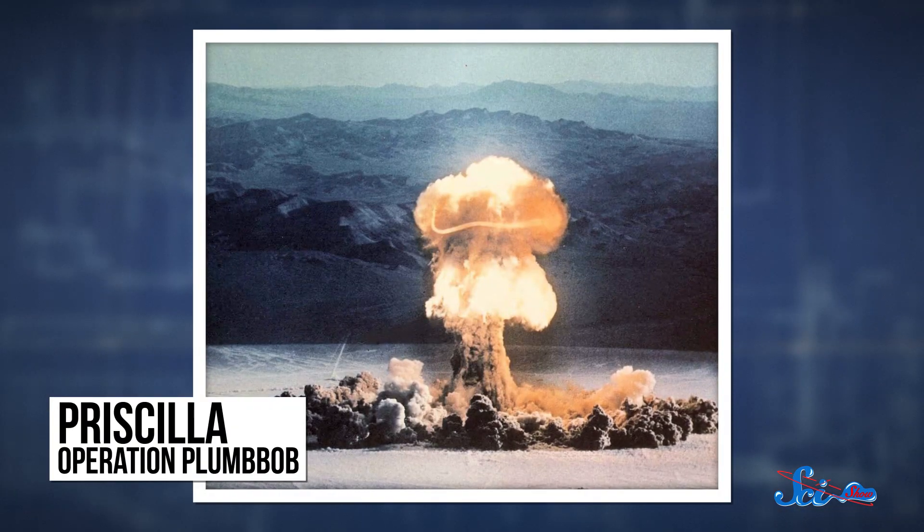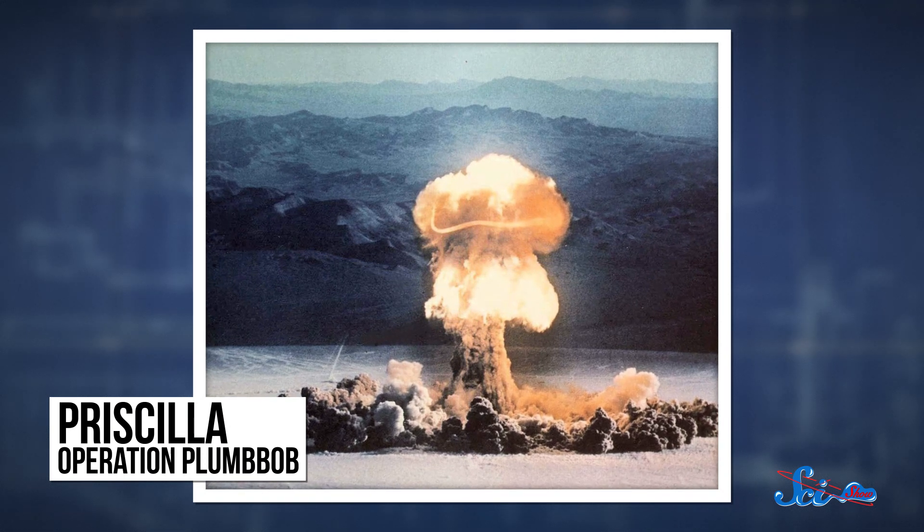Let's rewind to August 27, 1956. The United States nuclear program was in full swing, and a lab in Nevada was developing bombs for a series of tests called Operation Plumbob. The Pascal experiments were part of this series, the first American nuclear test conducted in an underground shaft.